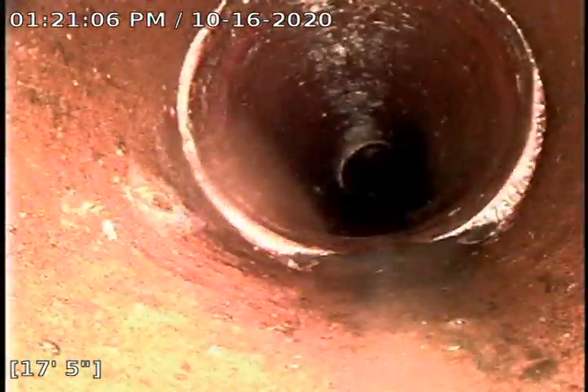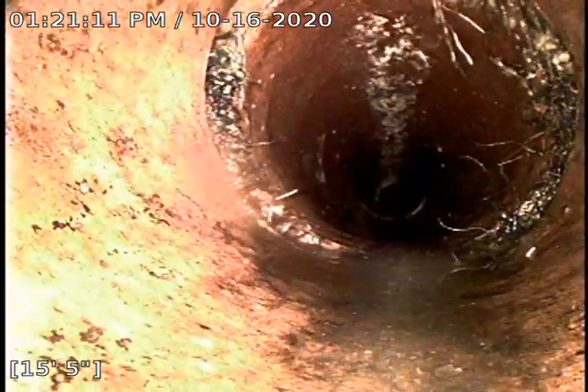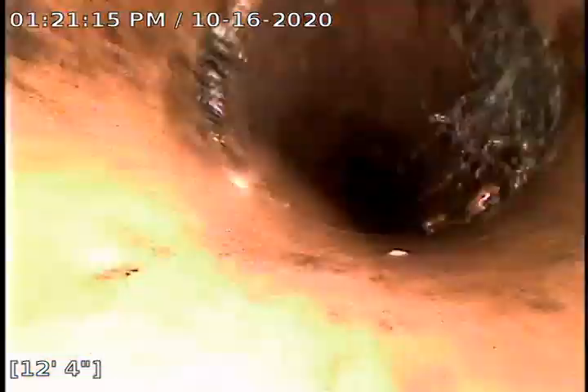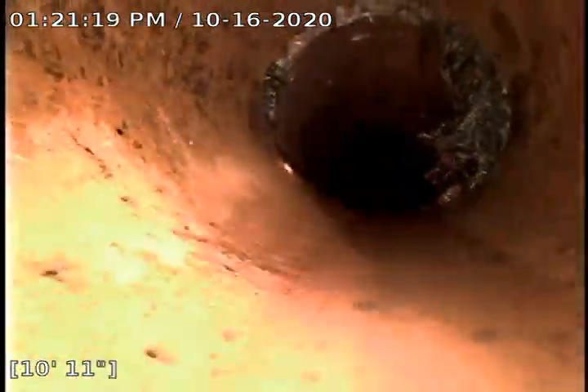About fifteen feet is the length of the blockage going this direction. Right about where those roots are — those roots were also collecting the tampons as well. And this whole line — here we got some more roots there at twelve feet. This whole entire line, you couldn't barely get the camera through, and now it is one hundred percent clear.